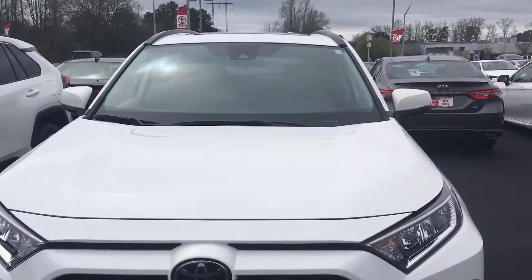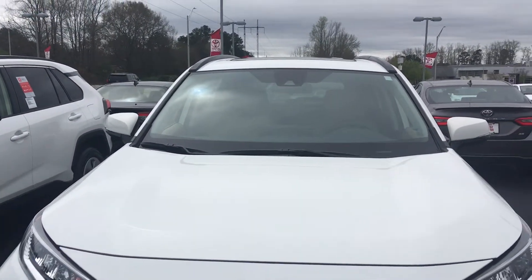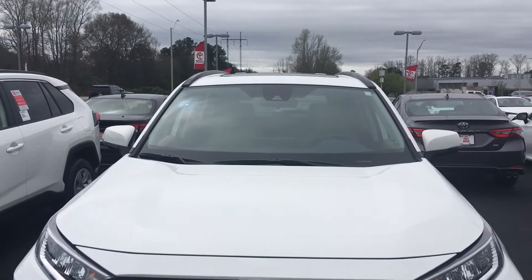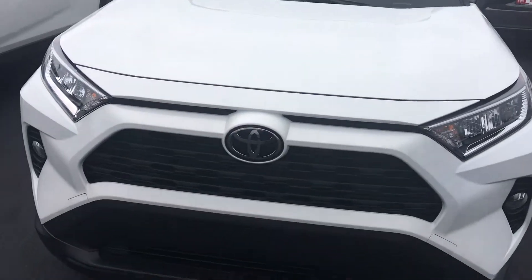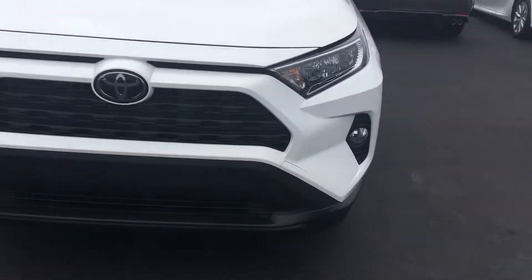Let me show you some of the safety features. Behind the rearview mirror there's a camera that looks out and does lane departure with assist, lane tracing, pedestrian detection, and pre-collision system. Out here behind the Toyota emblem is a millimeter wave radar unit that does the dynamic radar cruise control.